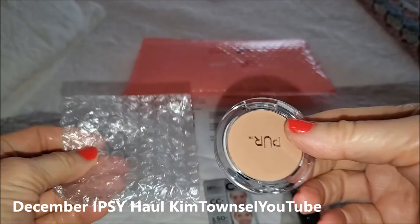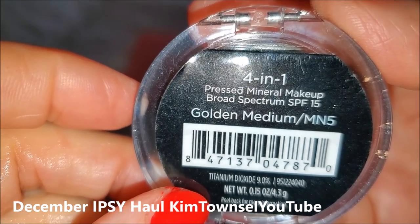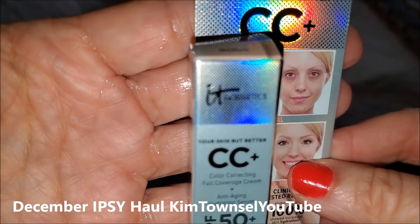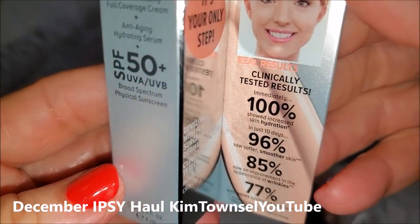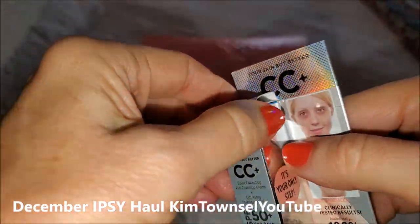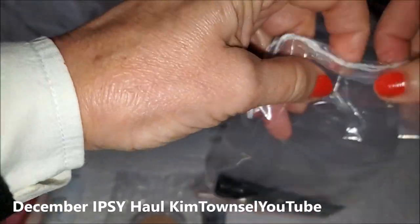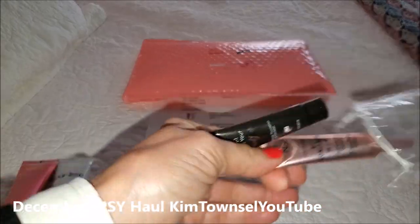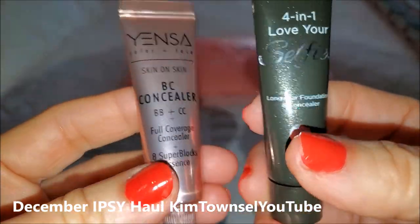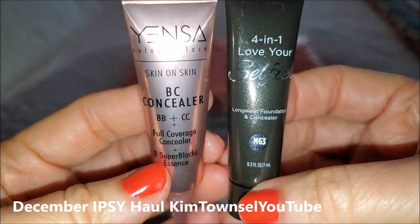The Complexion Picks — we have a Pure Press Mineral Makeup SPF 15 in Golden Medium. From IT Cosmetics we have the CC Cream. Lots of details on the back. From the Full Coverage Duo we have a BB Concealer and a 4-in-1 Love Your Selfie Foundation and Concealer. I had been getting some creams that were a little bit light and I went in and changed my settings to hopefully get something a little bit darker. So we'll see how these do.